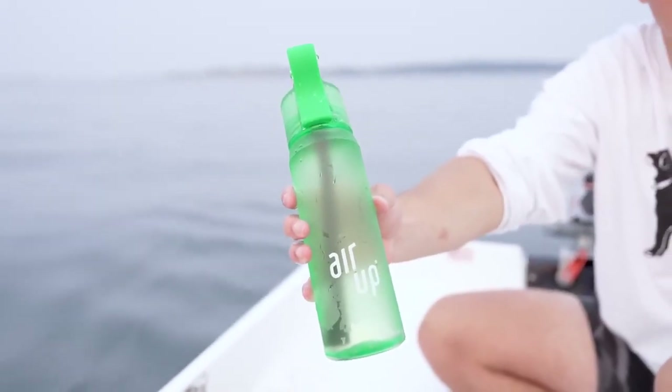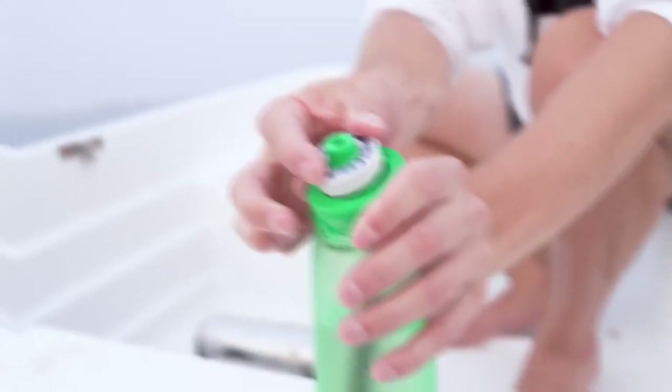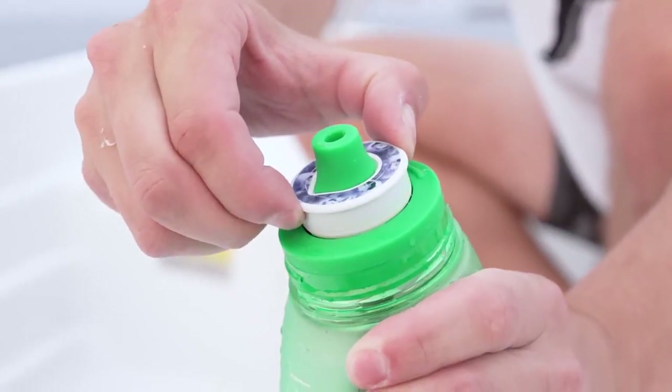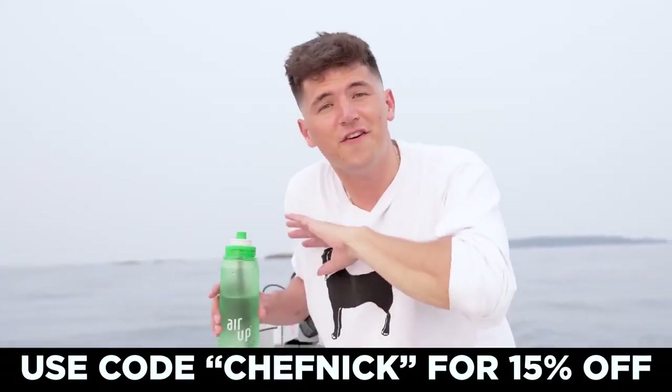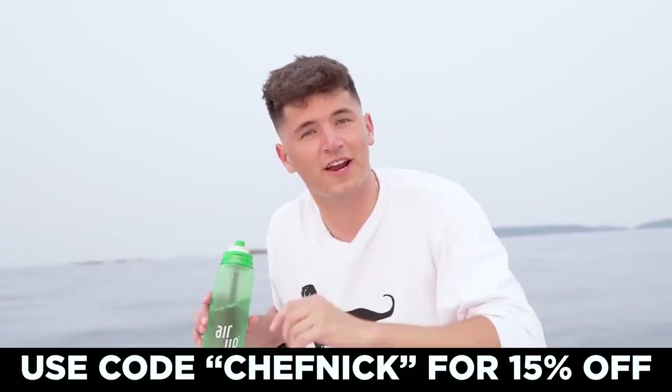This is not just a regular water bottle — this is Aerop. The only thing in this bottle is plain water. Aerop makes it taste like it's flavored through scent. All you have to do is pop your flavor pot on, pull it up to activate, and sip. That noise you're hearing is all the scented air that's tricking my brain into thinking this water is flavored like blueberry. And it tastes delicious. As a chef, I love turning a boring experience like drinking water into something that's fun, flavorful, and exciting. If you click the link in my description and type in code CHEFNICK, you'll get 15% off any purchase.